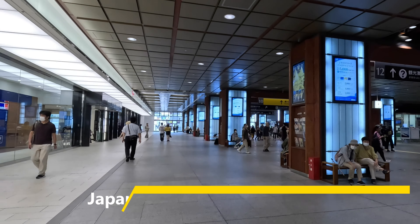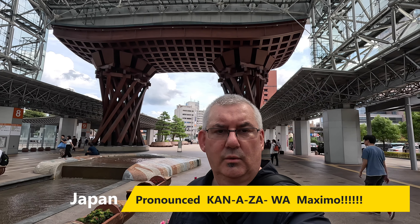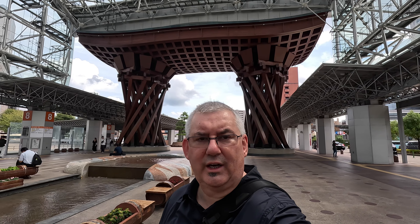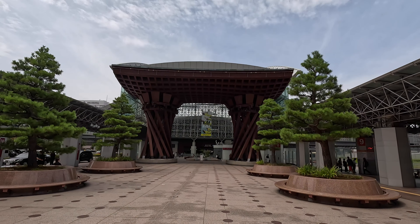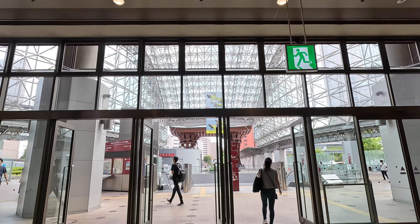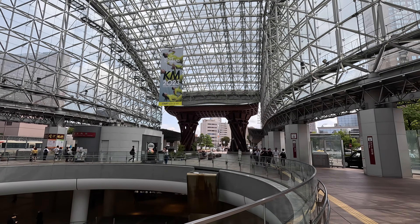It didn't take us very long at all to get to Kanazawa Station — a fairly new station built when the Shinkansen came here just a few years ago. Here I am at Kanazawa Station. I've just arrived, dropped our bags off at the hotel, and we're going for a quick tour around Kanazawa. Behind me is the famous tori gate of Kanazawa train station. As with a lot of train stations in Japan, Kanazawa Station is huge and impressive. Its main feature is that big tori gate made of wood and steel.